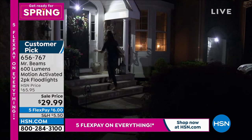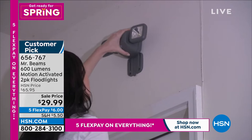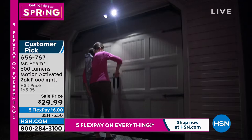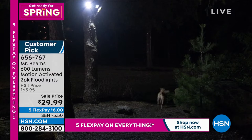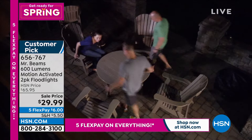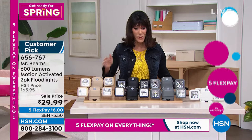These are floodlights — that's the protection when you're walking in late at night, maybe working late hours or taking out the garbage or walking your pet. You're getting dual spotlights, easy to install, 600 lumens of light, and coverage of about 1,200 square feet. These are the brightest we offer from Mr. Beams. Rain, snow, sleet, ice — they'll work. Customer pick at 4.5 stars, previously sold at $65.95. Today only $29.99, on five FlexPay that's $6 on any credit card.